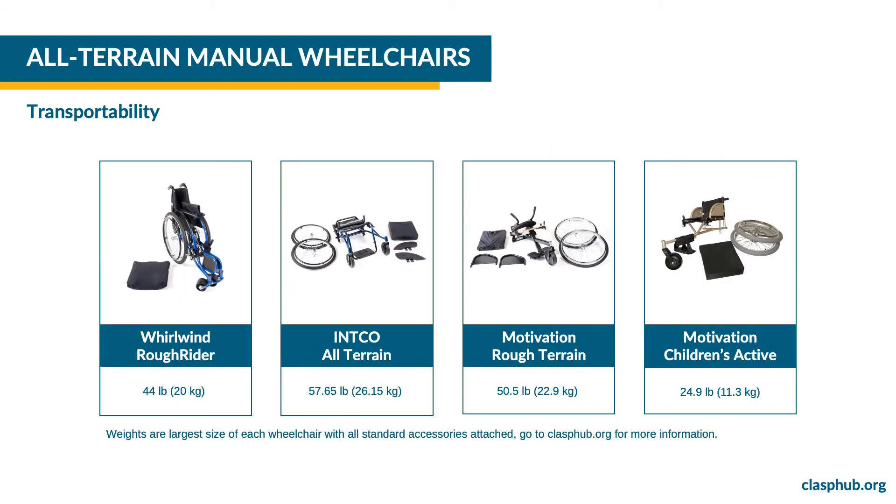Wheelchairs with a long wheelbase and larger overall size are less transportable, but offer increased ease of mobility, stability and safety to users who live in rough terrain environments. CLASP all-terrain wheelchairs include a variety of options for transportability. The Rough Rider is foldable and has the option of including removable wheels for an additional cost. Because it folds in one piece, there are no small parts to lose. It weighs 44 pounds or 20 kilograms.